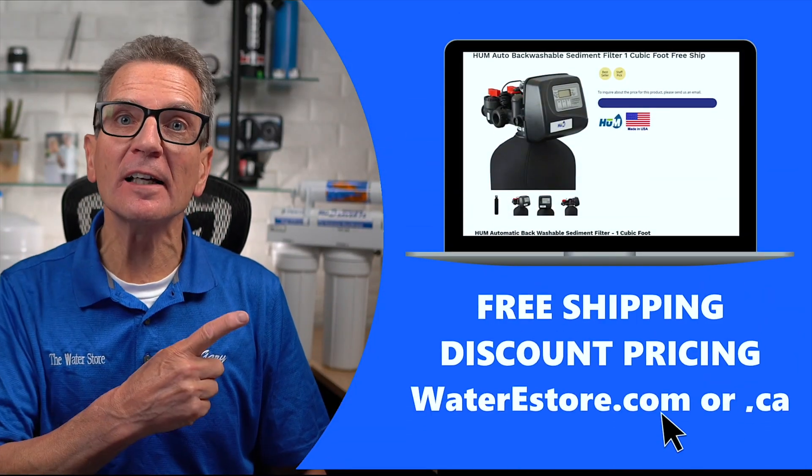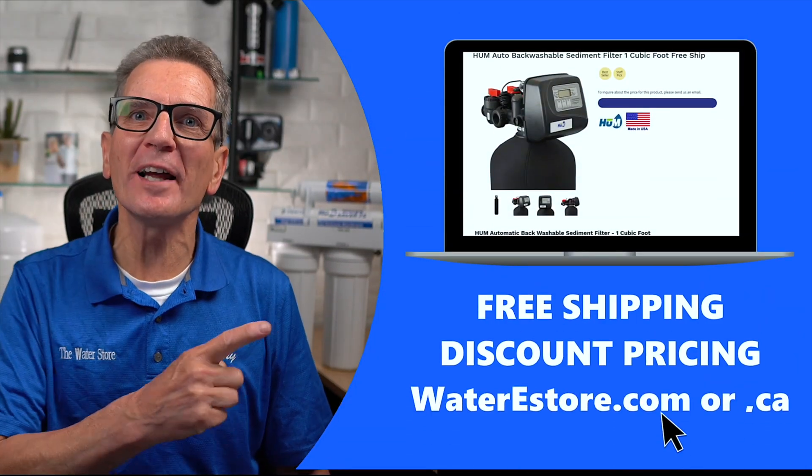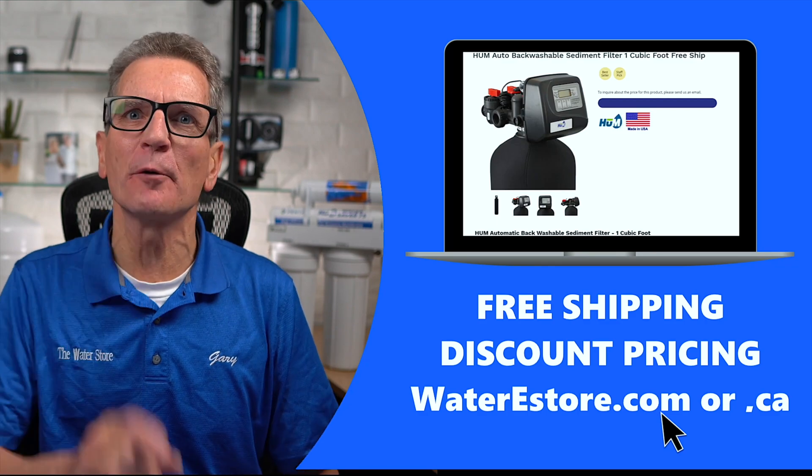If you're looking for more information on this Hume Automatic Backwashing Sediment Filter, you can check out our website — waterestore.ca in Canada or waterestore.com in the U.S. We offer free shipping and discount pricing.